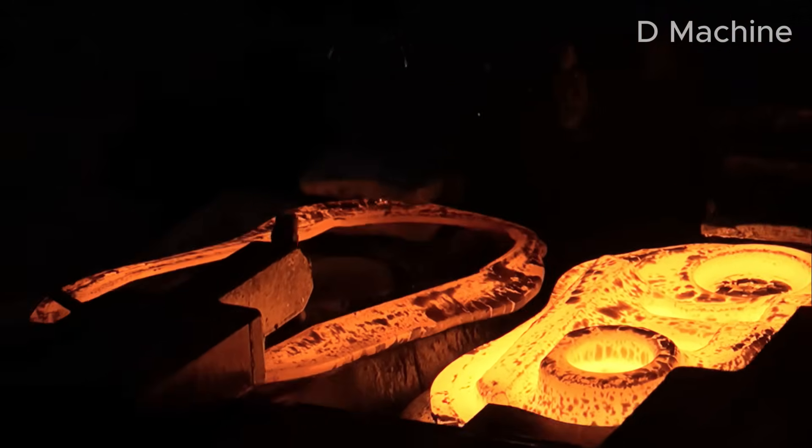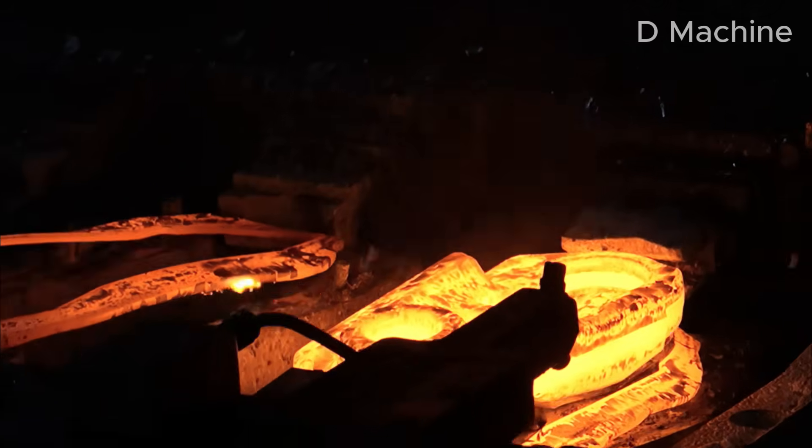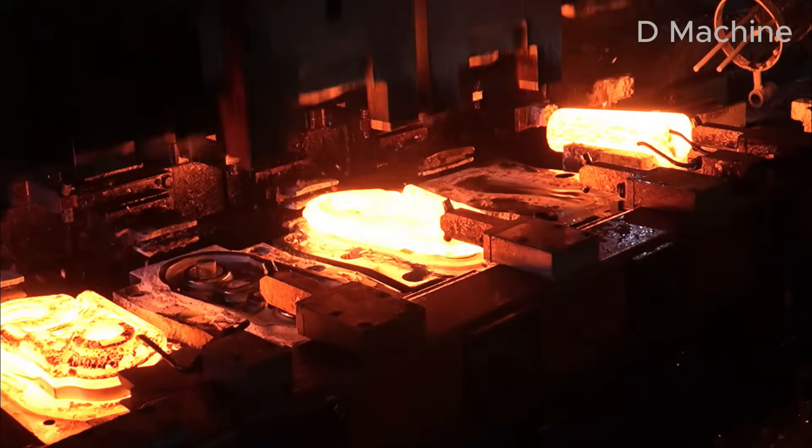It's the same principle used for centuries by blacksmiths, now magnified by modern automation. Once forged, the red-hot links cool slowly on conveyors, becoming the heart of the crawler track.